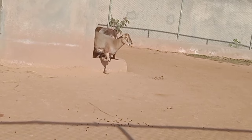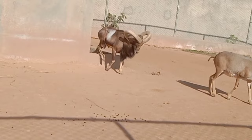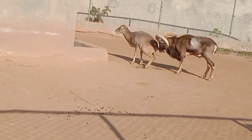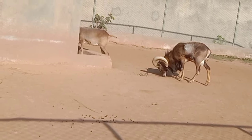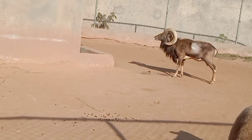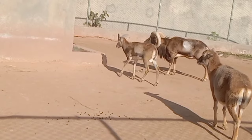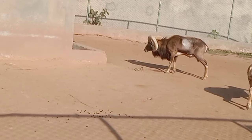Ecological importance of urials: Urials play a crucial role in their ecosystems by influencing vegetation through their grazing habits. As herbivores, they help control plant populations, shaping the landscape and promoting biodiversity. Additionally, they serve as prey for predators in the region, contributing to the balance of local food webs.